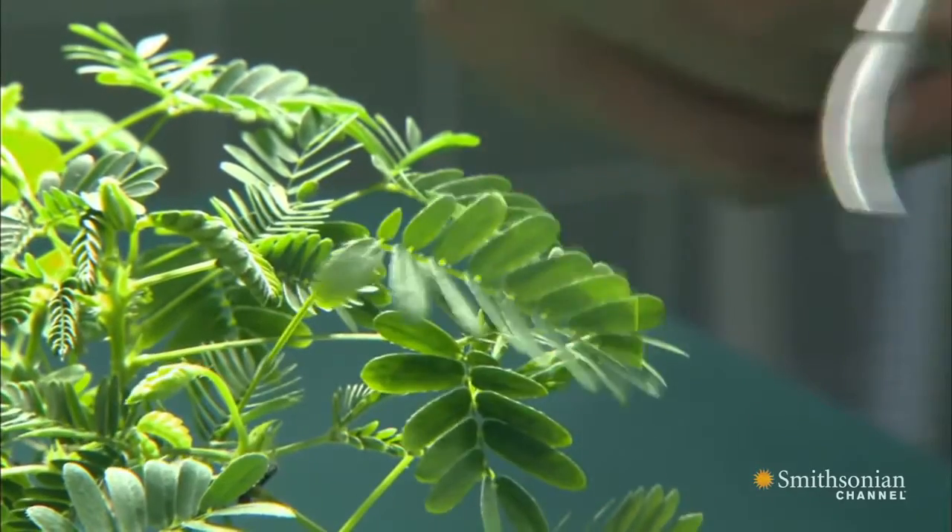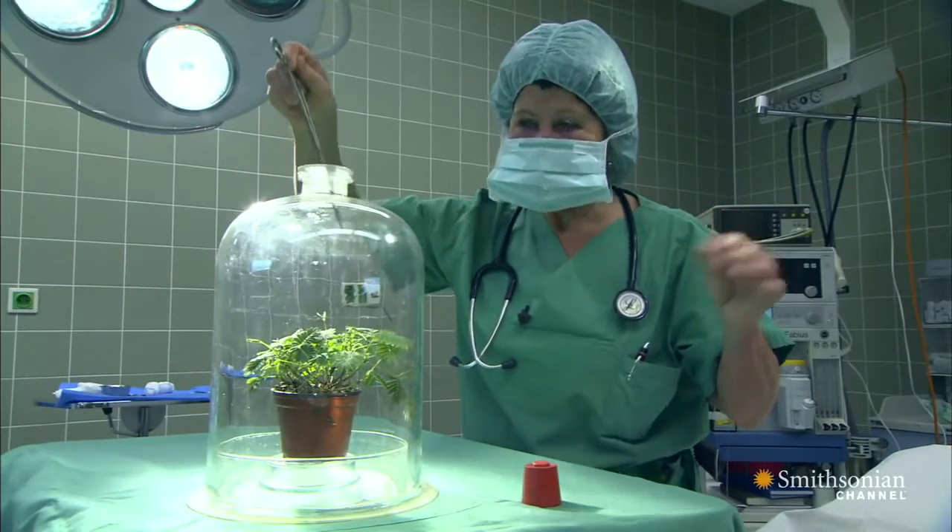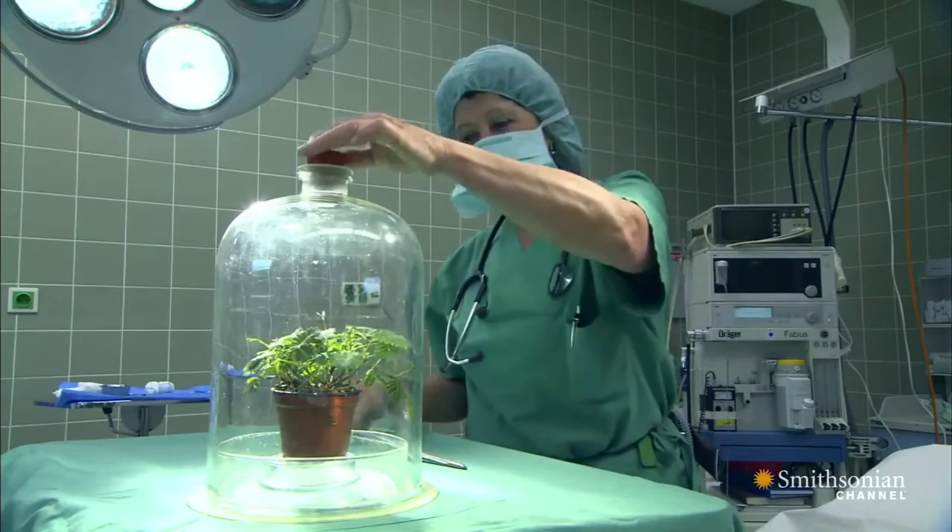In humans, ether works to stop nerve cells from transmitting signals. But a plant has no nerves, so why does the ether work?